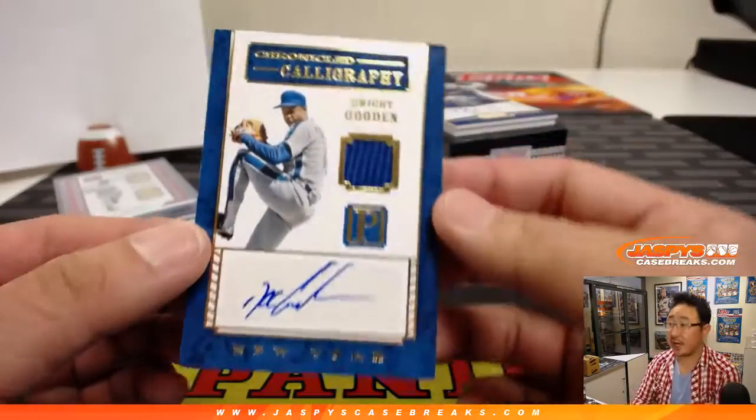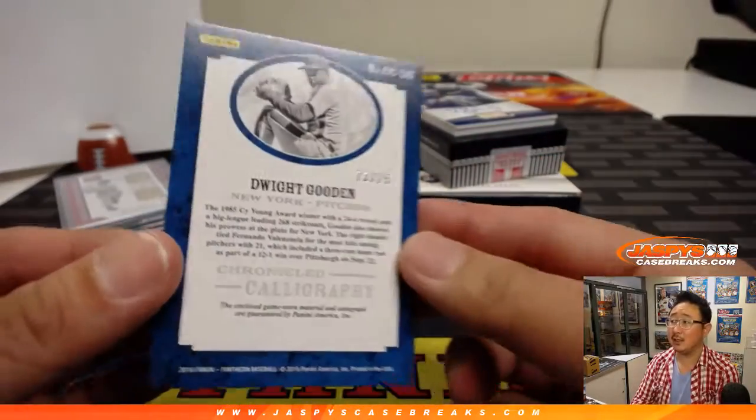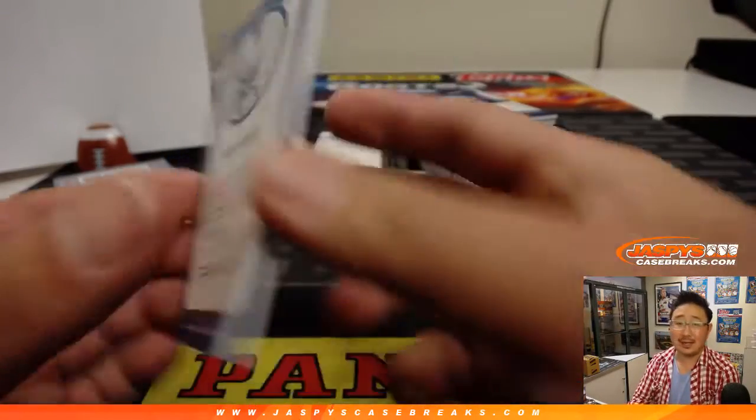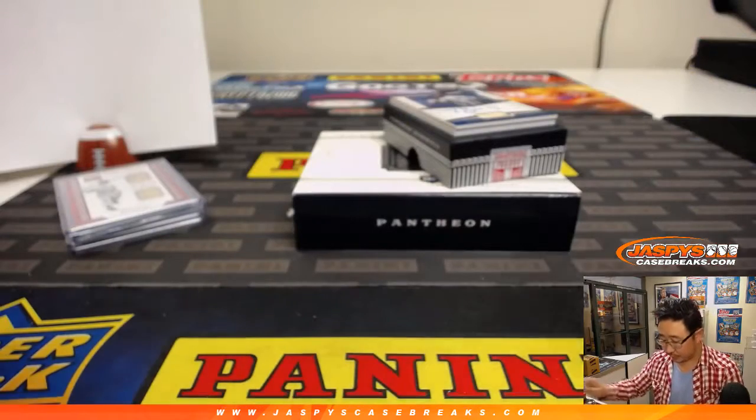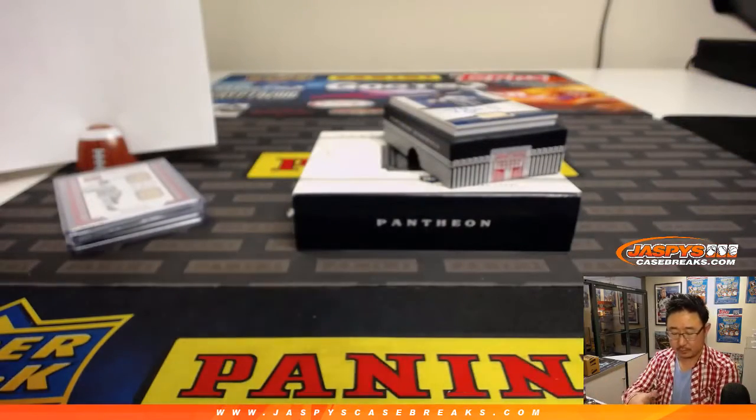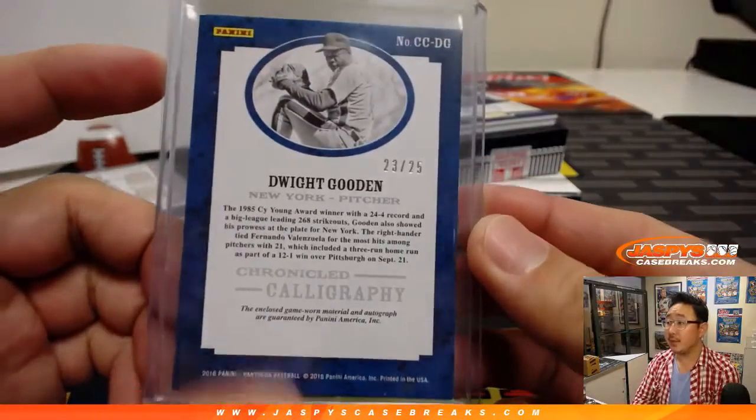Chronicled Calligraphy, jersey and auto — Doc Gooden. 23 out of 25. Boombox with the number 3, Mark. There you go. Game-worn material.